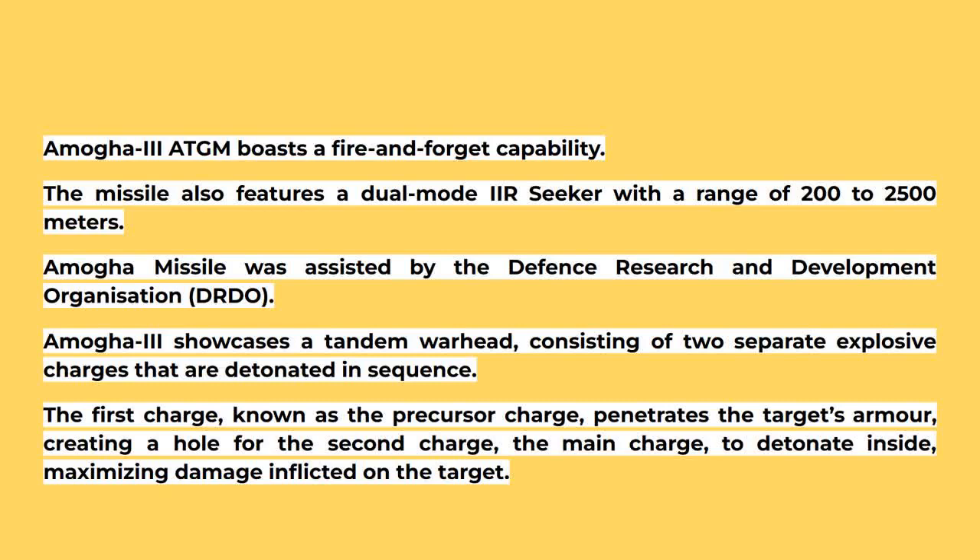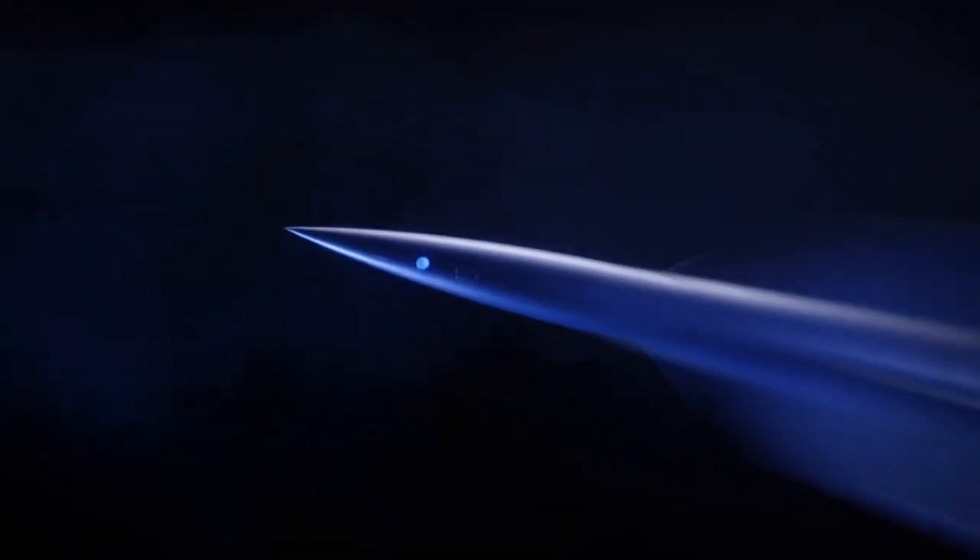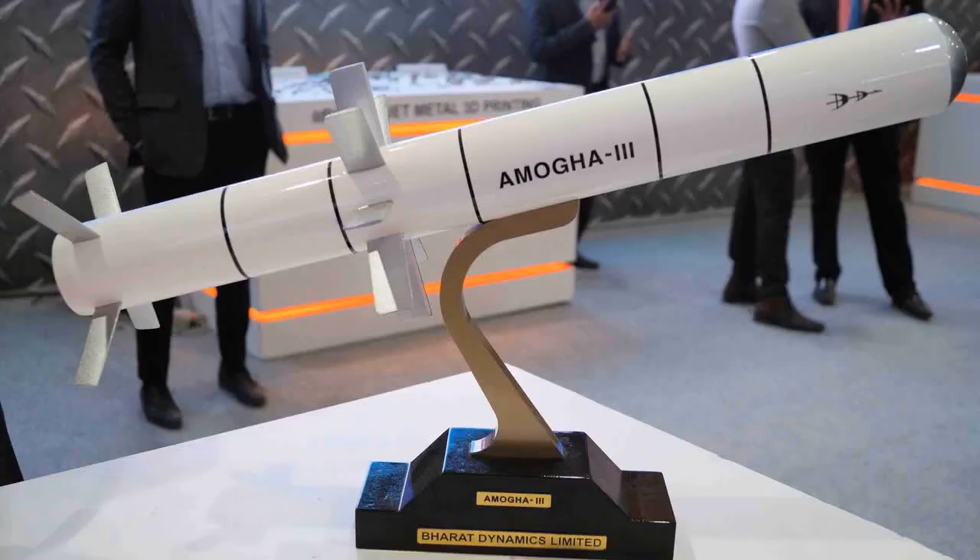Amogha-3 showcases a tandem warhead consisting of two separate explosive charges detonated in sequence. The first charge, known as the precursor charge, penetrates the target's armor, creating a hole for the second charge — the main charge — to detonate inside, maximizing damage. The use of a tandem warhead significantly enhances the missile's ability to defeat heavily armored targets. The missile is also capable of top-attack and direct-attack modes, adding to its versatile nature. The name 'Amogha' means fearlessness, not failing, and hitting the target successfully.